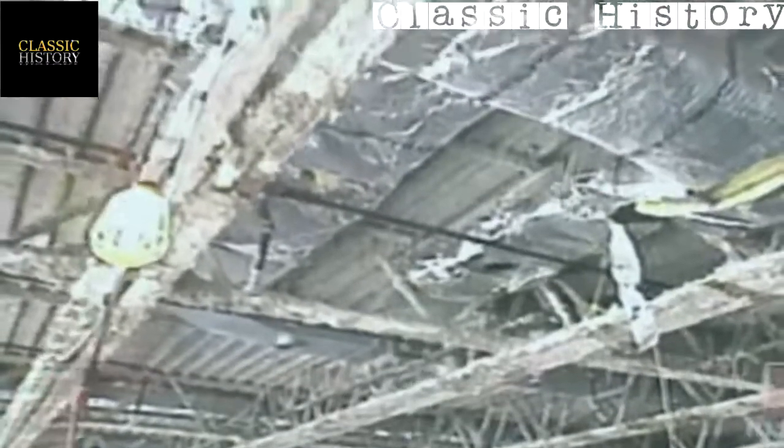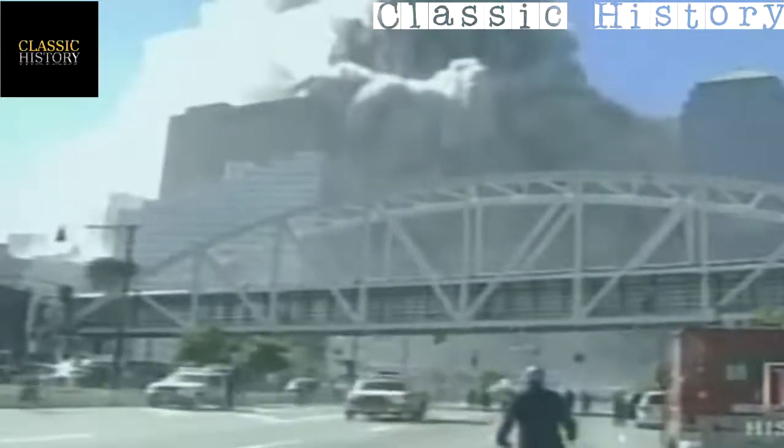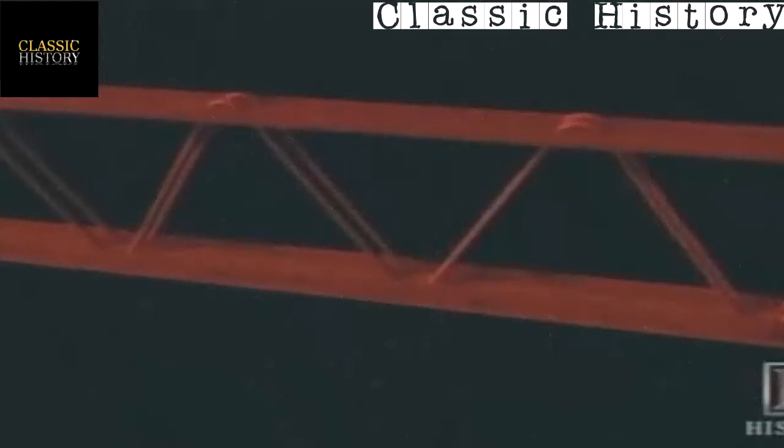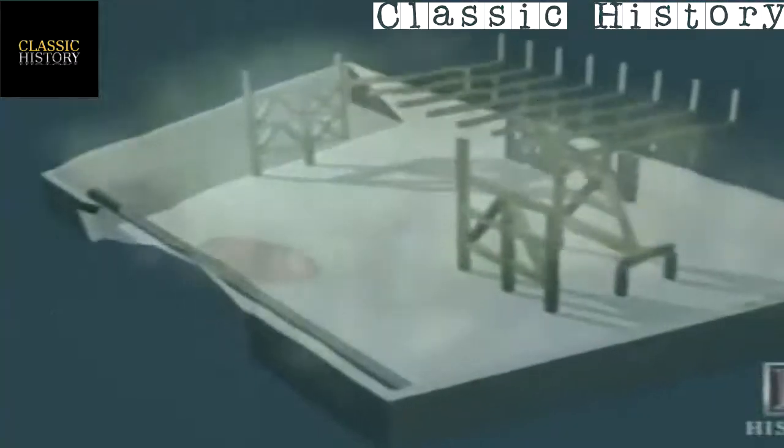One possibility is perhaps the column didn't have the right amount of fireproofing, but there's no indication this was a substandard building. It's possible that debris from Tower One knocked off some of the fireproofing when it collapsed into Tower Seven — it doesn't take much fireproofing to be removed for the steel to fail.